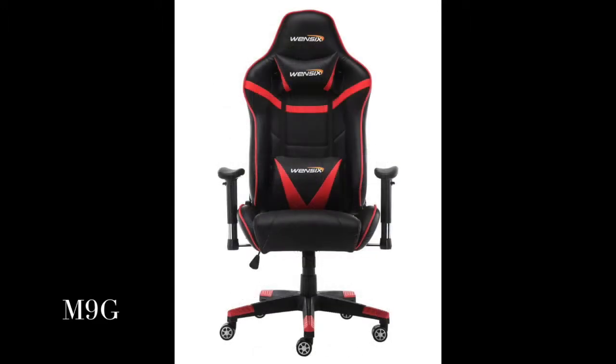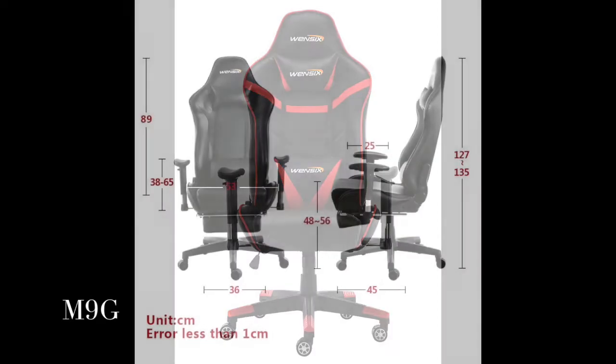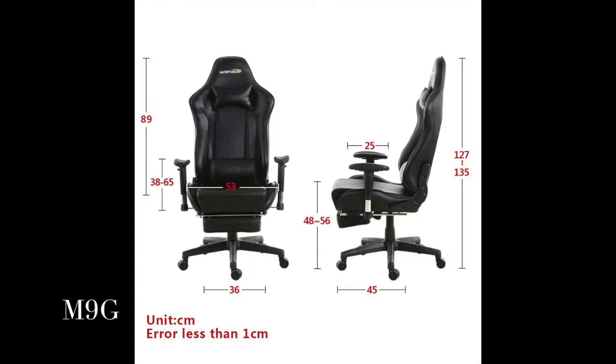Heavy-duty chair base with universal casters for greater stability. Multi-function: 360-degree swivel, 90 to 100 degrees backwards movement.